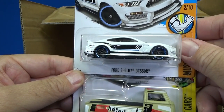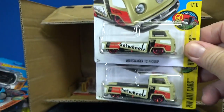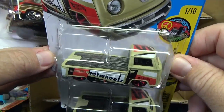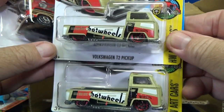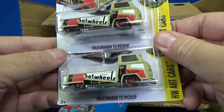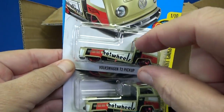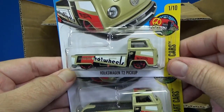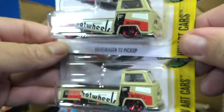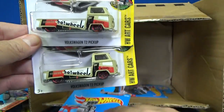Ford Shelby GT350R with nice decorations. And here's another brand new model to the case — the Volkswagen T2 Pickup. This is the first time I've seen one in person, and when I've seen pictures I'm not real big on it — it's just kind of squat and customized. Maybe it'll grow on me, but the decorations are nice. I just like a little bit more to my vehicle.